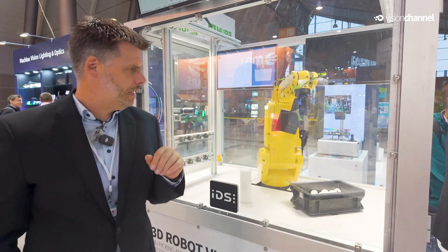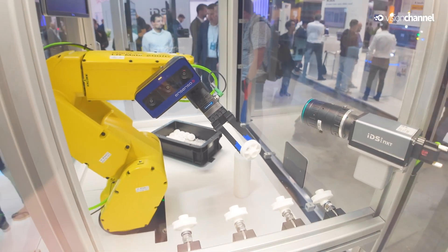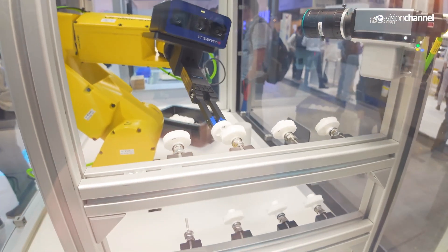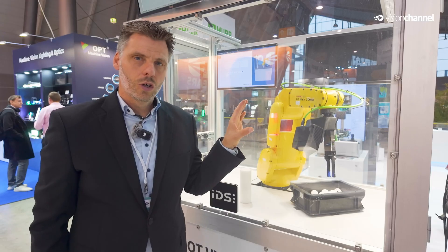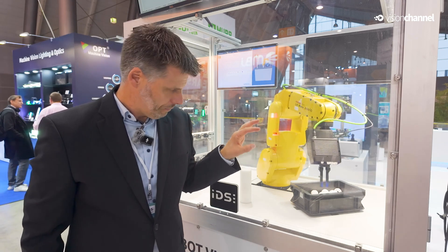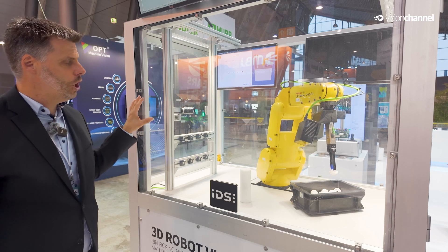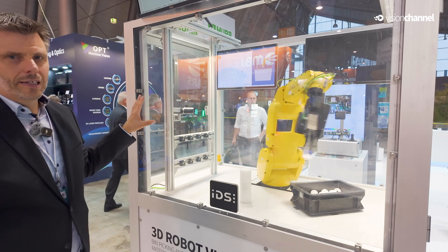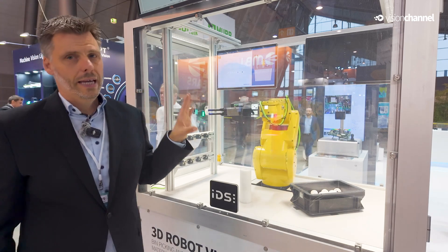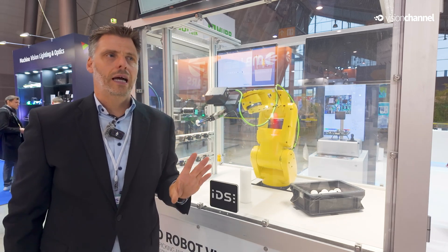Here you see the Ensenso B in action in a bin picking application. We changed the camera from an N series to a B series, which is perfectly made for this gripping application where you can go close to the objects you have to grip. We also have an IDS NXT Malibu camera included here, showing that the IDS NXT Malibu not only has AI on board and streaming on board, but also the ability to combine AI and streaming — showing the AI detection results directly in the image.